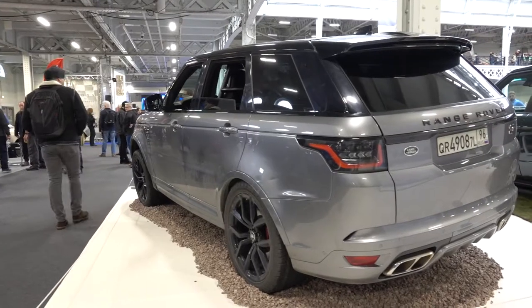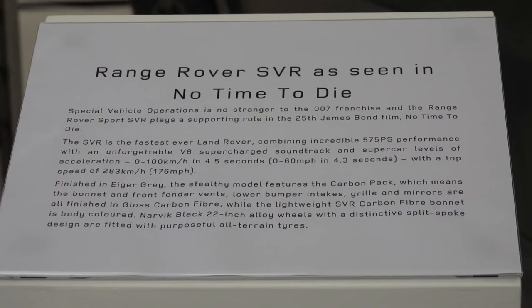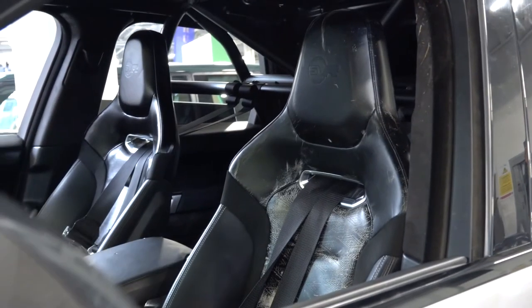This Range Rover Sport SVR has played a supporting role in the 25th James Bond film, No Time To Die. The SVR is the fastest Land Rover ever made.